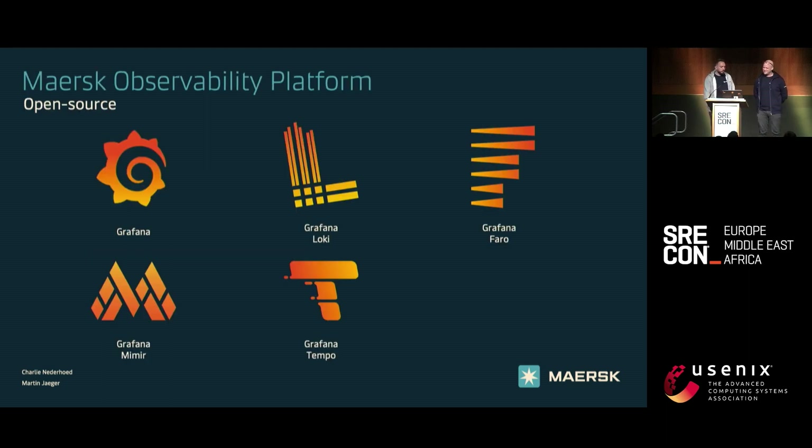What we developed was the Maersk observability platform, or as we call it internally, MOB. It's built upon open source and we use Grafana for dashboarding, Mimir for metrics, Grafana Loki for logs, Tempo for traces. And we also recently have Faro, which is real user monitoring.